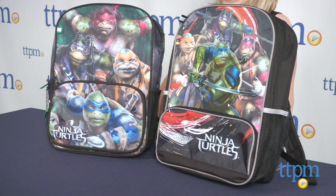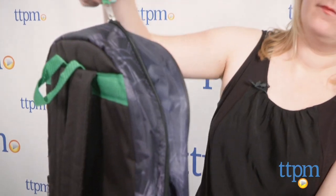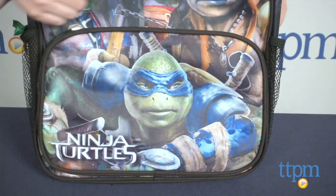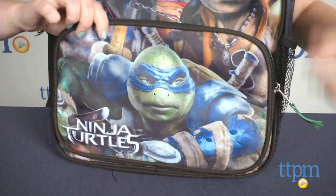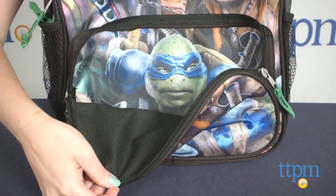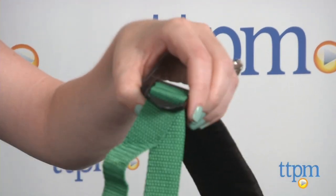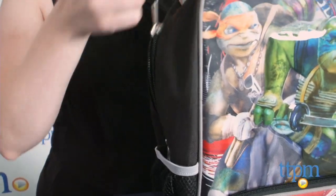The Teenage Mutant Ninja Turtles movie backpack with green trim is a 16 inch backpack with a zippered main compartment and a smaller zippered compartment on the front. The backpack has two mesh side pockets and adjustable shoulder straps. There's an image of all four turtles as seen in the movie on the front.